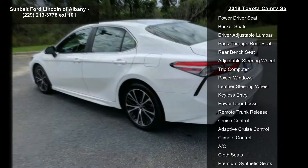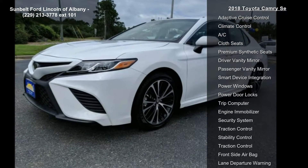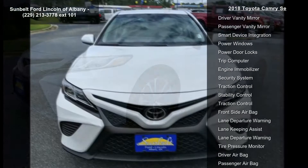Additional features include front performance tires, rear performance tires, and a temporary spare tire. If you are looking for a solid pre-owned car, this might be the one.